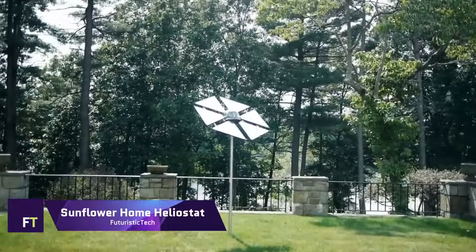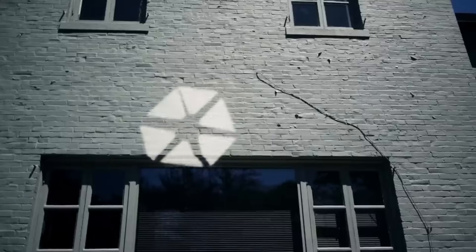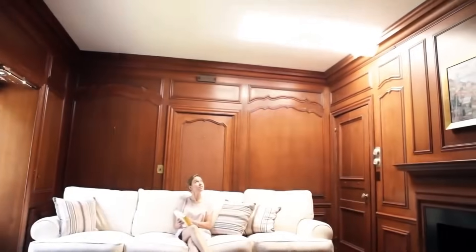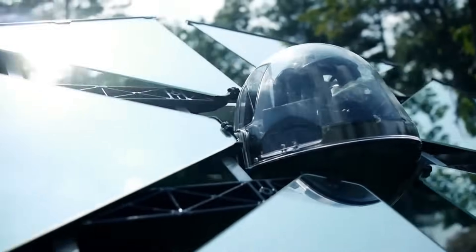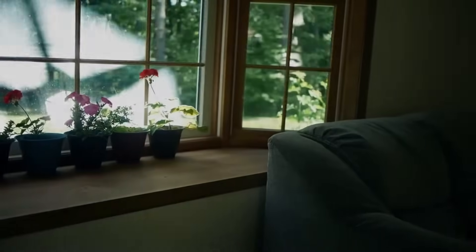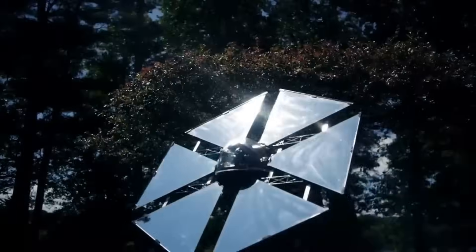An extra source of natural light can be achieved with the help of the Sunflower Home Heliostat, a solar-powered apparatus that aims to reflect sunlight onto a specific target. This is the first heliostat that homes can afford. The gadget has a microcontroller, motion servos, and solar-powered sun sensors. Throughout the day, it adapts to the user's chosen location by following the sun's movement. The reflective surface can deflect 50,000 lumens of sunlight and has an area of 5.38 square feet.